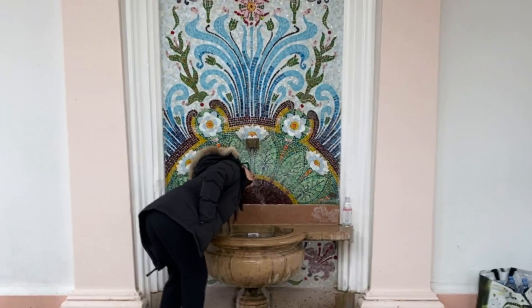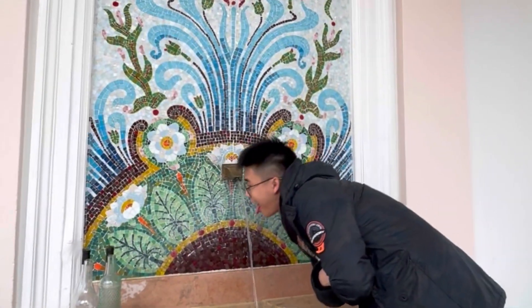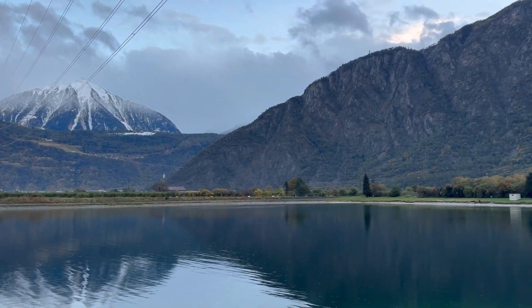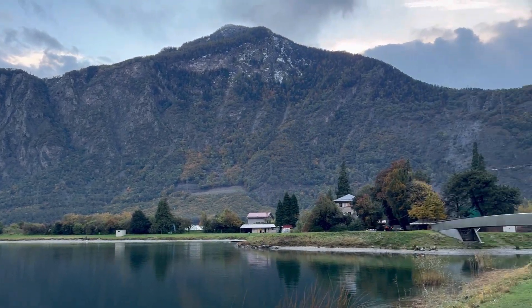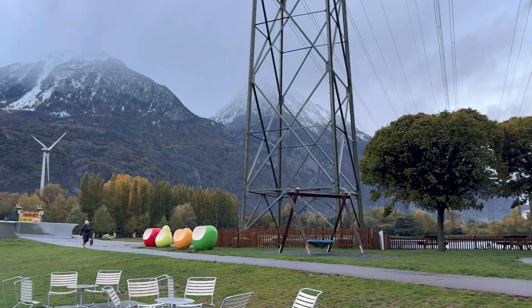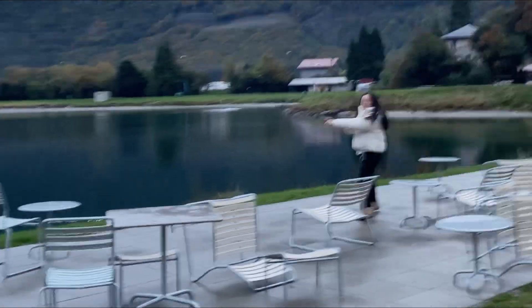We managed to stop by France to take a taste of Evian water. Look at Vivian there, enjoying the water. Before we headed back to our hotel, we stopped by this pit stop where at the back is a crazy beautiful view. It was pretty cold also. This was me and Vivian running to take pictures of the view because we were in a rush.